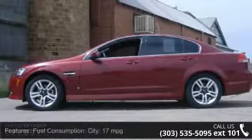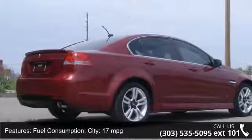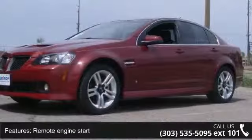Rear seat center armrest with pass-through, headlights off auto delay, speed sensitive audio volume control, remote power door locks, and OnStar Safe and Sound.